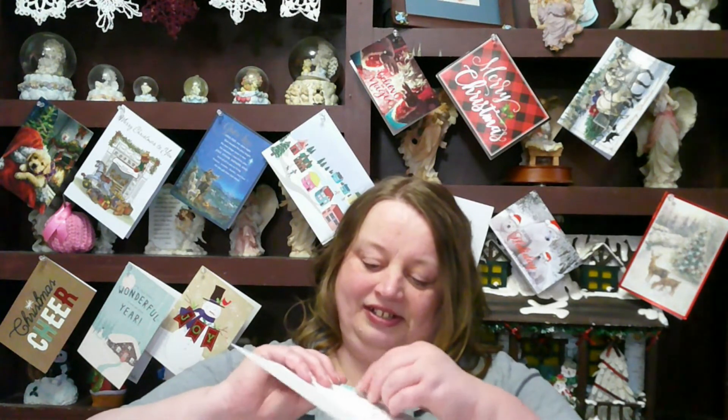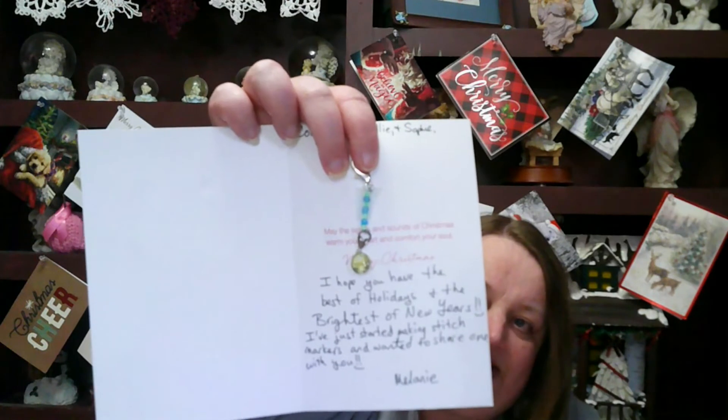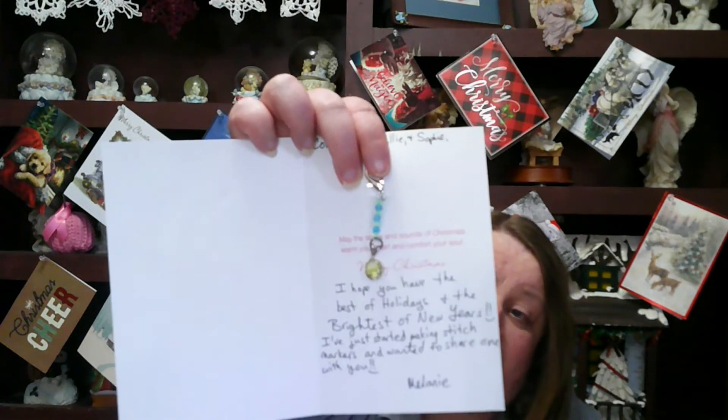Inside the card reads: Connie, Frank, Allie, and Sophie — may the sights and sounds of Christmas warm your heart and comfort your soul. Merry Christmas. Melanie also wrote that she hopes we have the best of holidays and the brightest of New Year's, and that she just started making stitch markers and wanted to share one with me. I'm going to show y'all the beautiful stitch marker she made. Thank you so much Melanie for the card and the stitch marker — I love it and thank you for thinking of me.